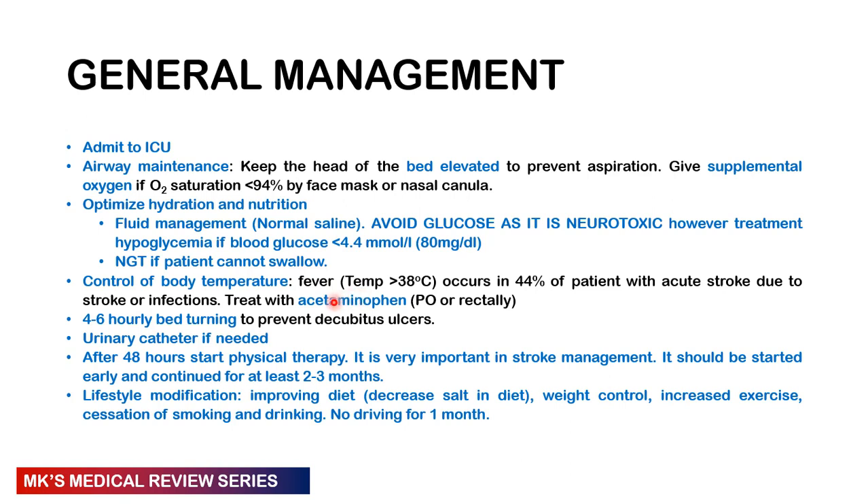Turn the patient every four to six hours to prevent pressure ulcers, insert a catheter if needed, and start physiotherapy as early as possible — ideally within 48 hours and continued for two to three months. Advise lifestyle modifications: improved diet, reduced salt, weight control, increased exercise, and cessation of smoking and alcohol. Patients should not drive for at least the first month, then reassess.